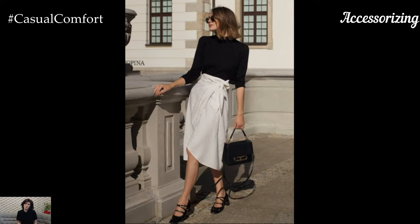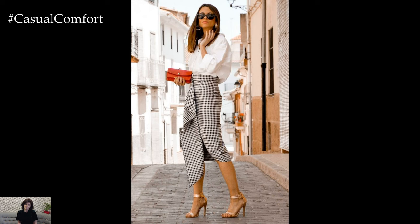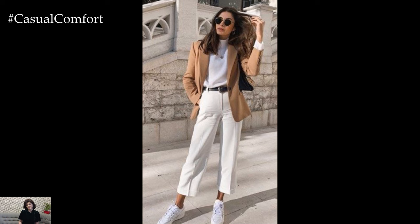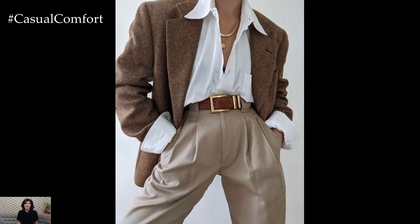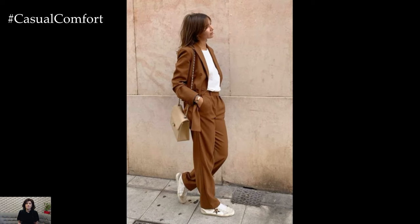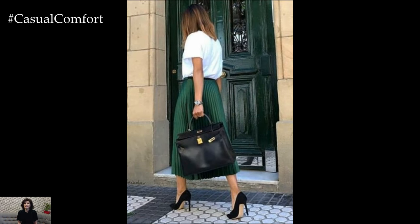Accessories can elevate your professional attire and reflect your personal style. Opt for minimalistic jewelry like stud earrings or delicate necklaces that add a touch of elegance without being overwhelming. A classic watch can also serve as a functional yet stylish accessory. When it comes to handbags, choose structured designs in neutral tones that are both chic and practical. Avoid overly trendy accessories — instead, focus on timeless pieces that complement your overall look and enhance your professionalism.